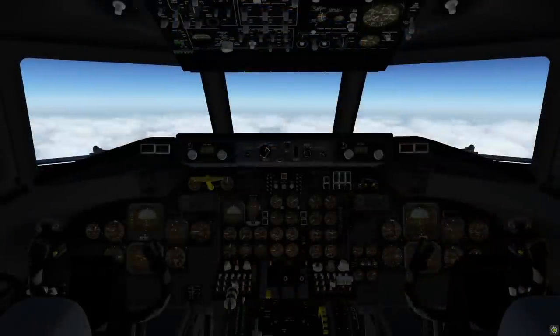The weather conditions that day were quite good, with 10 miles of visibility and overcast clouds at 2,700 feet. The plane left Washington at 5:50 p.m. Central Standard Time and was cruising at 35,000 feet.